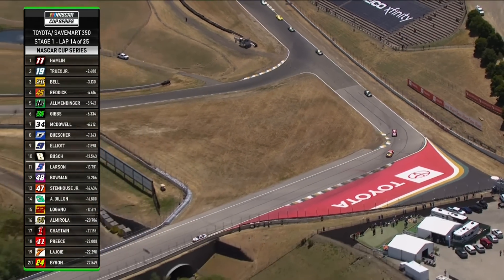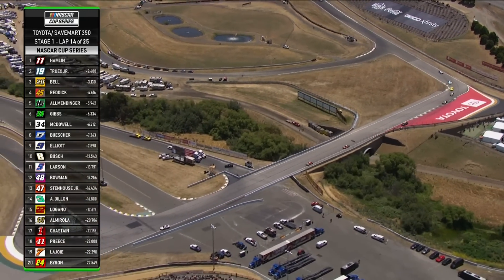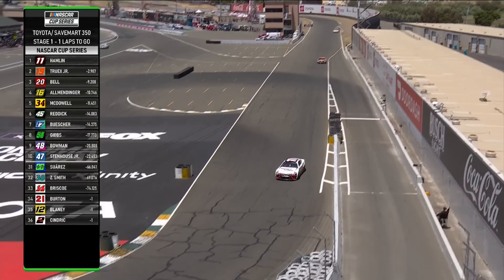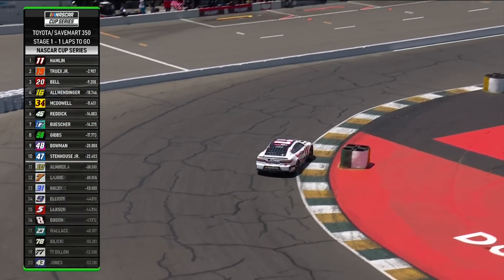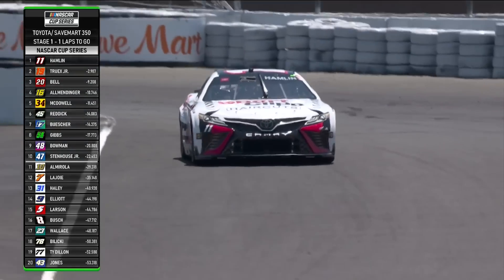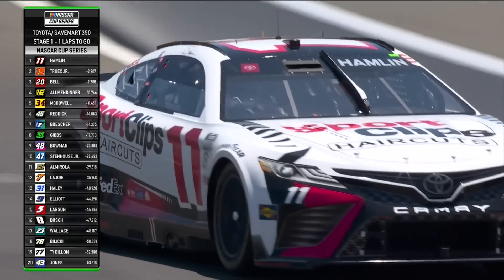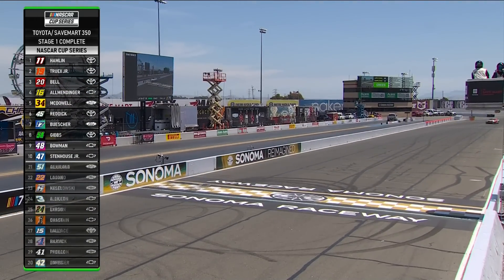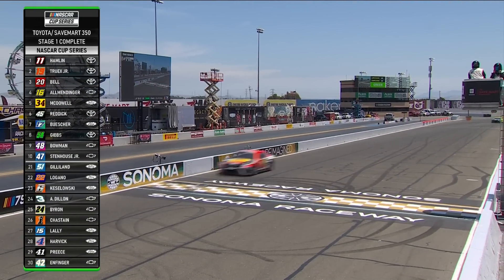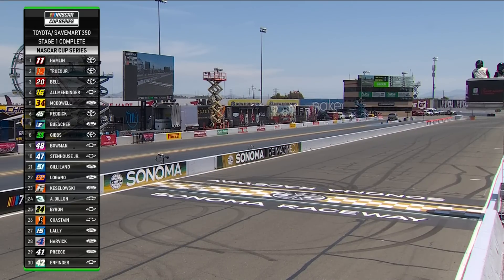Denny Hamlin was able to get away from Christopher Bell right before Truex got by him. Last time Denny Hamlin won stage one was Kansas, where he went on to win the race. Hamlin has led more laps today than Toyota led in total on road courses in 2022. He crosses the line and banks ten championship points, plus that one playoff point for winning the stage.